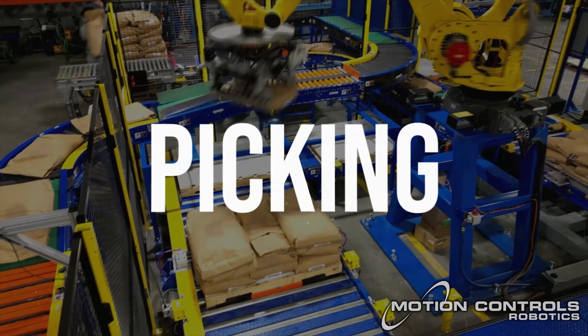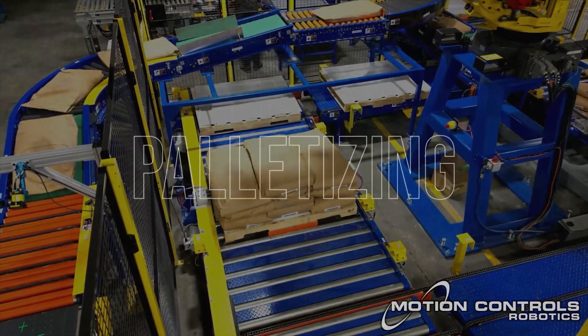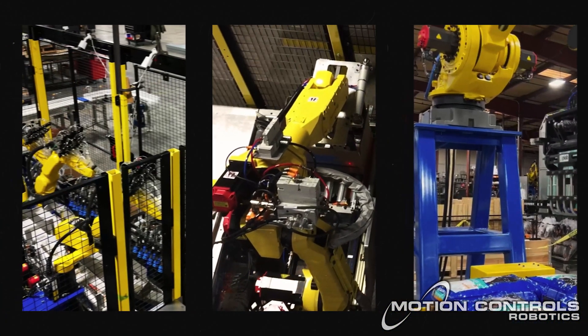Whether you need precision picking, efficient packing, smart sorting, or reliable palletizing, or any combination for your end-of-line applications, our robotic solutions are designed to meet your operational demands.